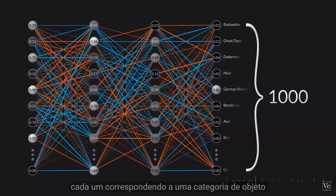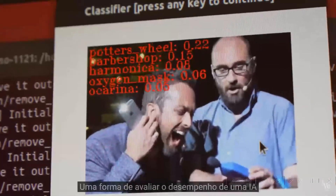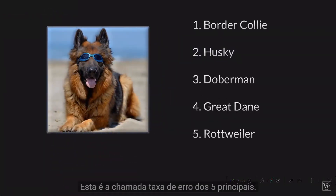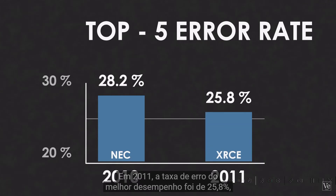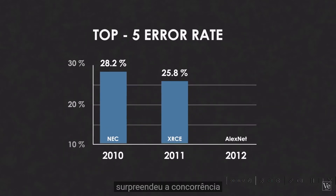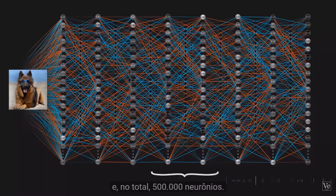The neural network competing would have an output layer of a thousand neurons, each corresponding to a category of object. If the image contains a German Shepherd, the output neuron corresponding to German Shepherd should have the highest activation. One way to judge performance is the top five error rate — how often the correct category is not among the five highest activations. In 2010, the best performer had a top five error rate of 28.2%. In 2011 it improved to 25.8%. But in 2012, AlexNet from the University of Toronto blew away the competition with a top five error rate of just 16.4%. What set AlexNet apart was its size and depth: eight layers and 500,000 neurons in total.